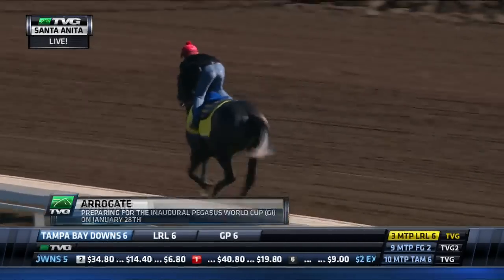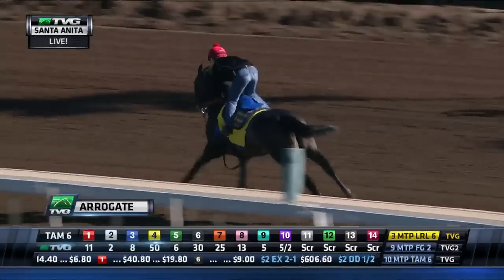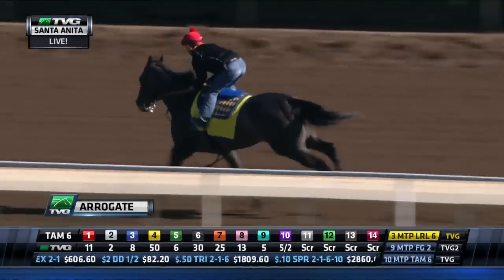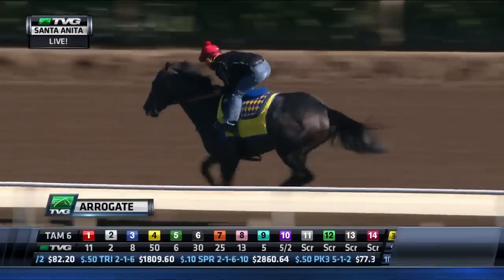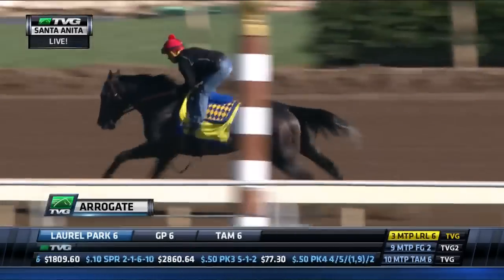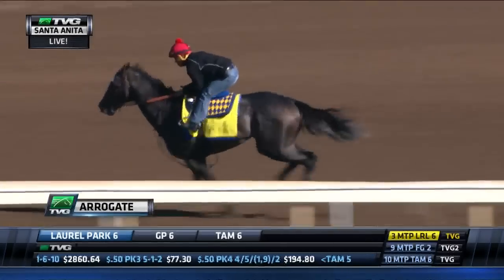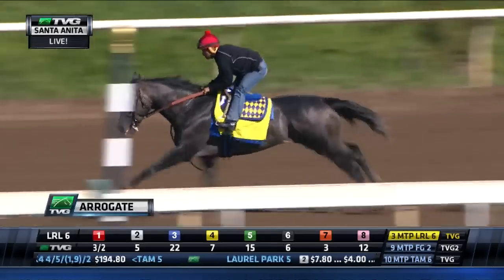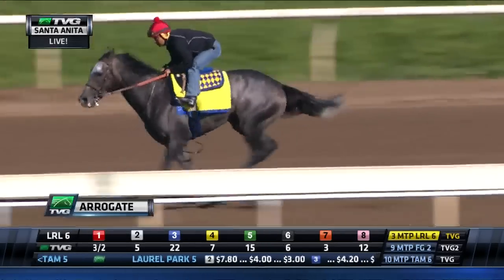And here he is — a live look as he prepares for a 6½-furlong workout, a distance that you don't normally see very often as far as horses prepping for races. He is working in company and does have a target to run at. You are watching this live here on TVG with Martin Garcia up — the Breeders' Cup Classic champion working now, 6½ furlongs, and he looks tremendous.